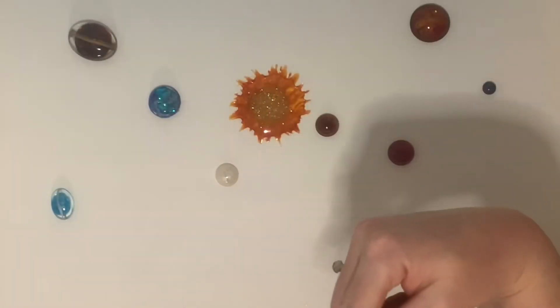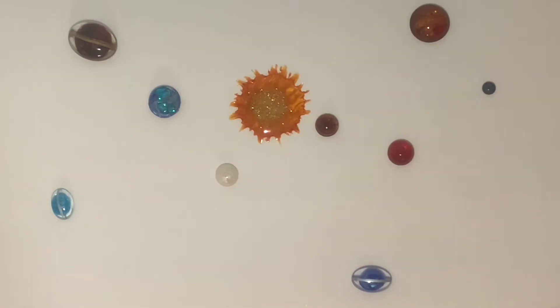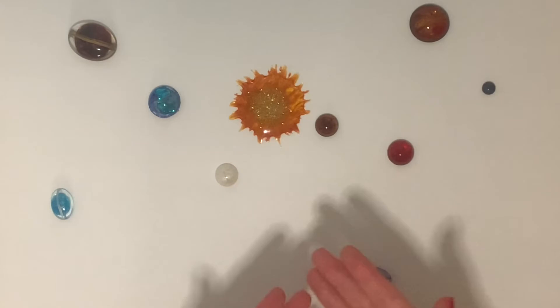Hi friends! It's Teacher Darcy and here's our solar system. The planets are making their orbits around the sun. It's hard to tell which planets are the closest to the sun and which planets are the farthest from the sun. So let's put them in order.